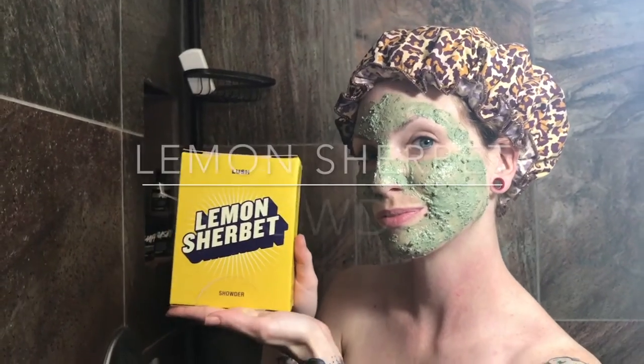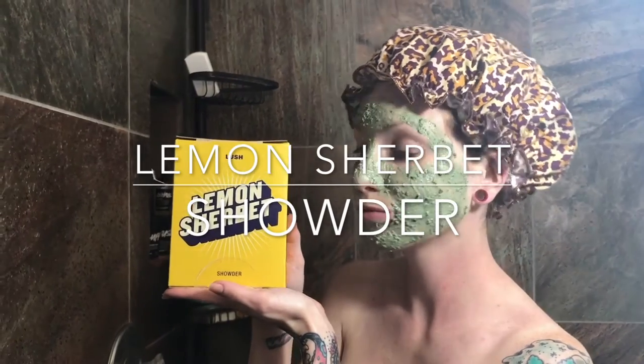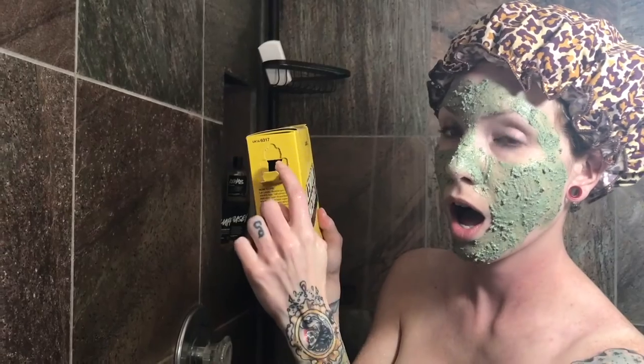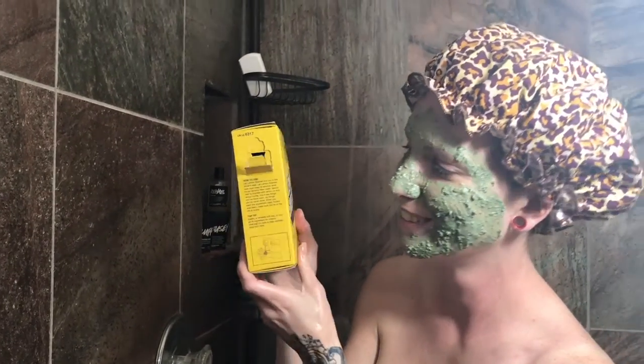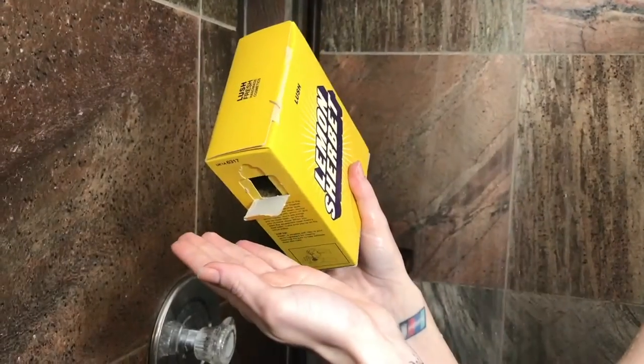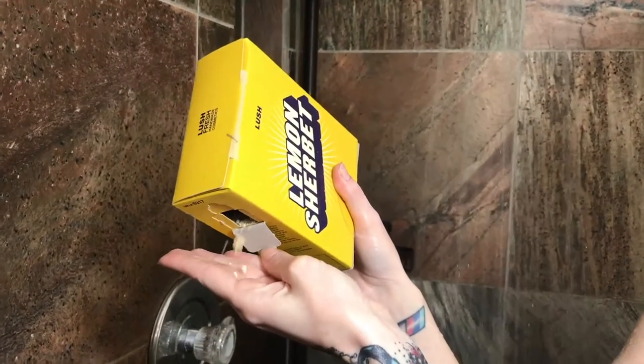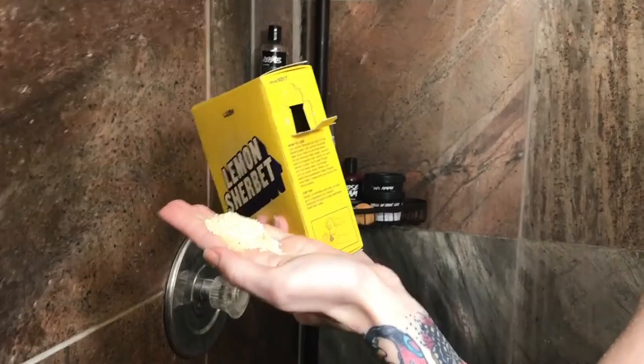Lemon Sherbet Shouter is next. The only reason I got this is because it's called Shouter. Let lemon sherbet put you in the driver's seat — let lemon sherbet take your clean to another level. It's so lemony. Savor zest to impress with lemon oil and lemon myrtle. You'll see things you've never seen, do things you've never done. When you want the squeakiest clean there's ever been, make sure you're on the citrus scene.